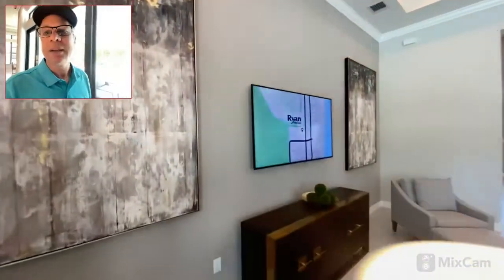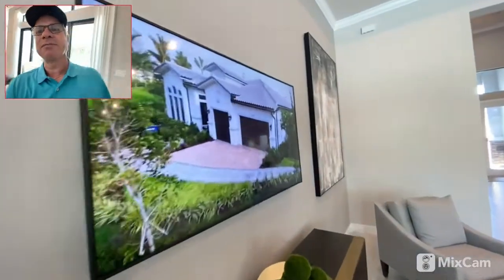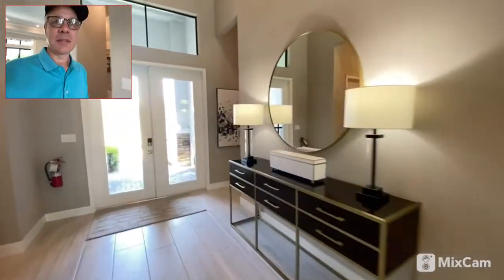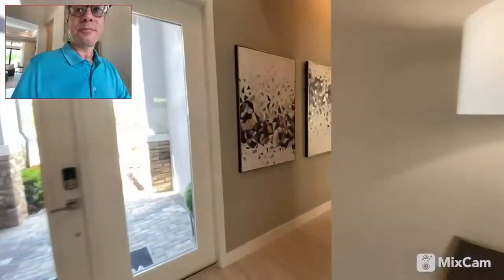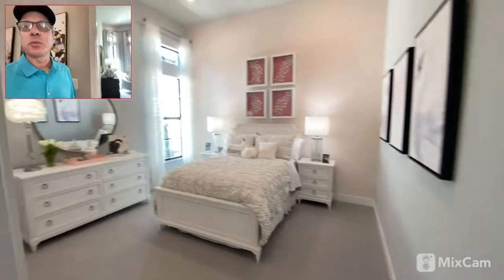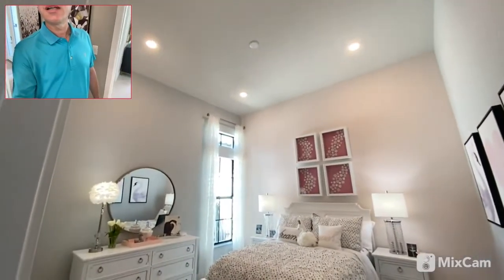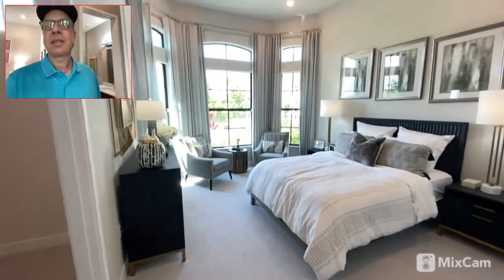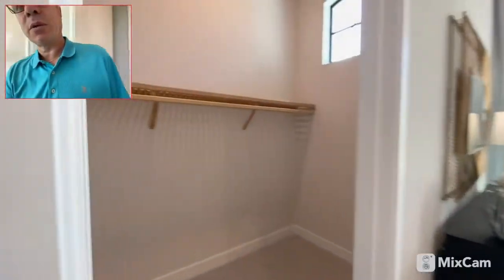There's a map on the TV showing where this place is located. The second bedroom must be up here — your other full bath and another bedroom with really high ceilings. And then bedroom number three with its own walk-in closet.